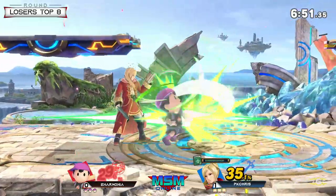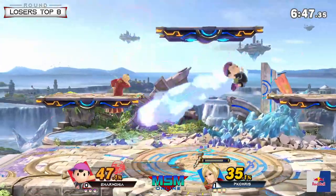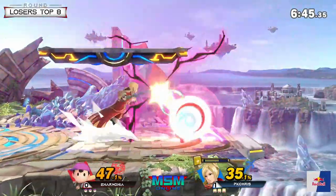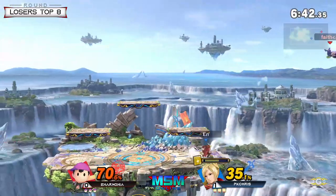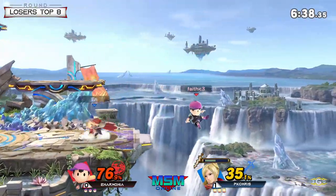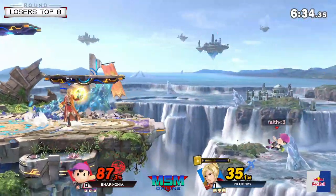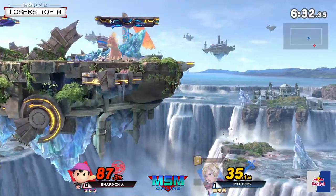Back on Battlefield again. Let's see what Anarmonia's adaptation is going to be on this stage. I really like how aggressive PK Chris plays with Ness — he really gets in Robin's face and doesn't give her much time to set up.